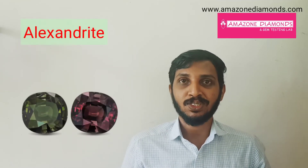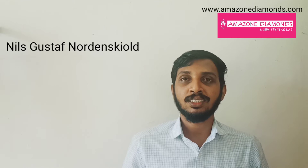It is a phenomenal gemstone with a color-changing effect. It is also one of the rarest gemstones. Alexandrite was first found in the Ural Mountains of Russia around the 1830s by the French mineralogist Nils Gustav Nordenskiöld. The name of the gemstone was given as an honor to the Emperor of Russia, Alexander II.